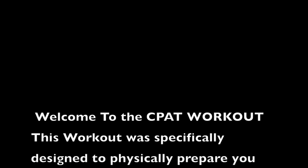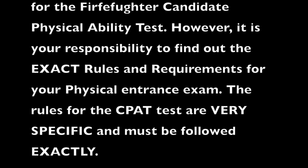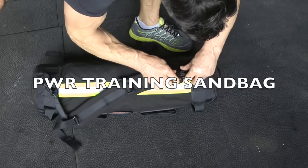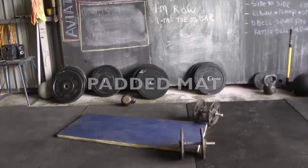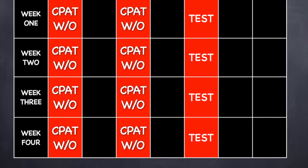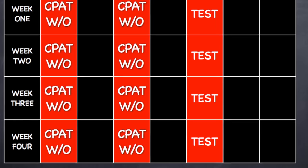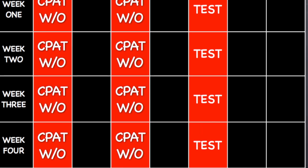This workout was specifically designed to physically prepare you for the Firefighter Candidate Physical Ability Test. However, it is your responsibility to find out the exact rules and requirements for your physical entrance exam. Here is a list of equipment you will need: a weighted bag with backpack-style straps, interchangeable weights, a kettlebell, two dumbbells, a padded mat, and a sturdy box. The CPAT workout program is four weeks long but can be repeated as often as necessary. There is a one-day break between each CPAT workout and the CPAT practice test, and a recommended two-day break after the practice test before starting the next week's training.